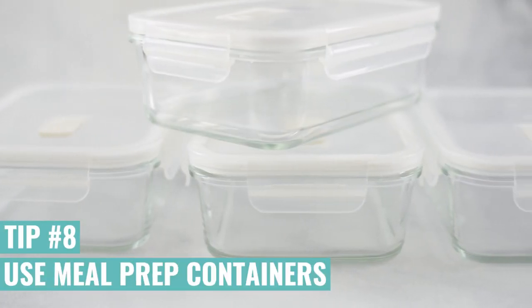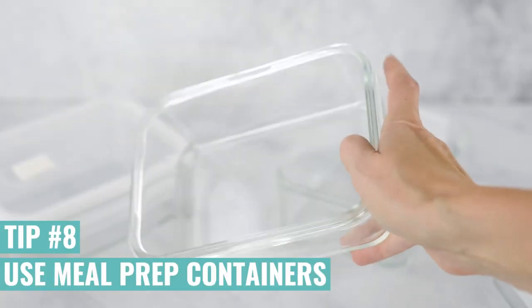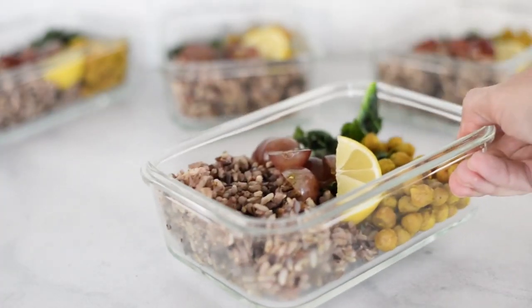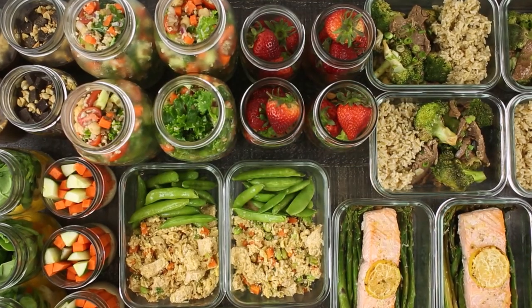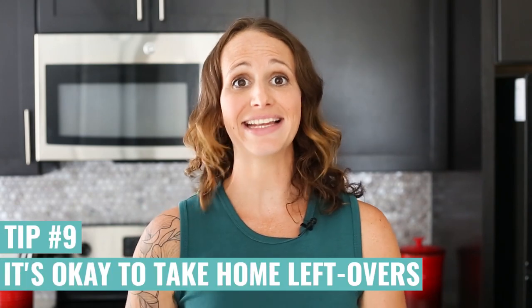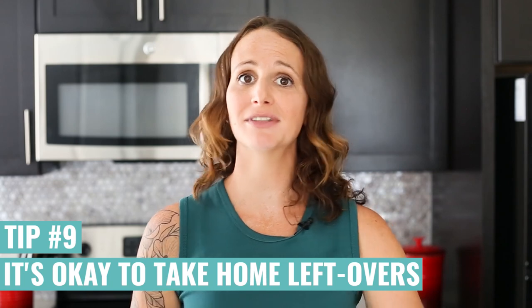A great way to portion out your meals is to use meal prep containers. I highly recommend investing in a good set that you can take with you and reheat in the microwave, because they will be invaluable for losing weight. If you're out at a restaurant and you can't measure your macros, you can always not eat everything on your plate — put some to the side, take it home in a doggy bag. Portions at restaurants are so much bigger than they need to be.